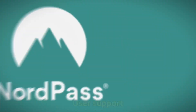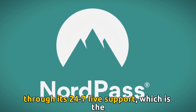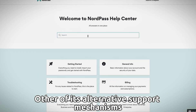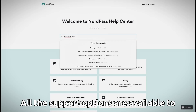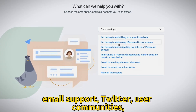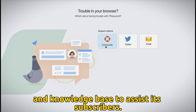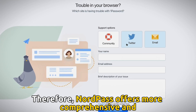User Support: NordPass primarily provides customer support through its 24/7 live support, which is the quickest and problem-specific. Other support mechanisms include the online help center and email. All the support options are available to everyone, inclusive of non-NordPass users. On the other hand, 1Password relies on email support, Twitter, user communities, and a knowledge base to assist its subscribers. Therefore, NordPass offers more comprehensive and timely support through its live chat.